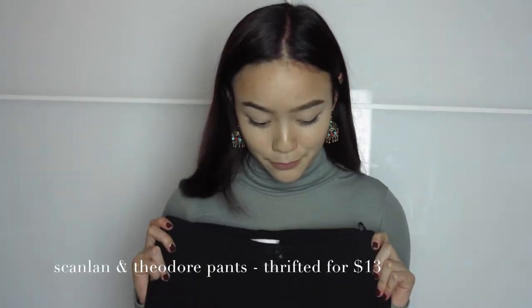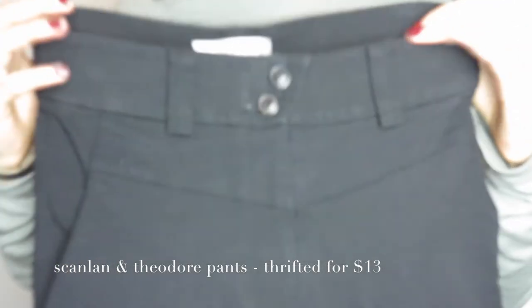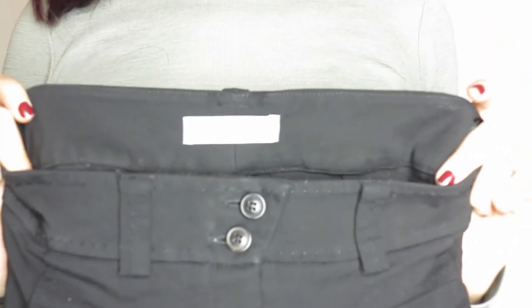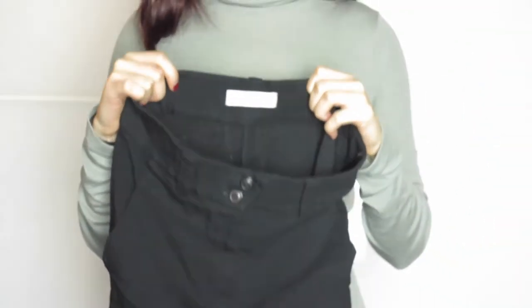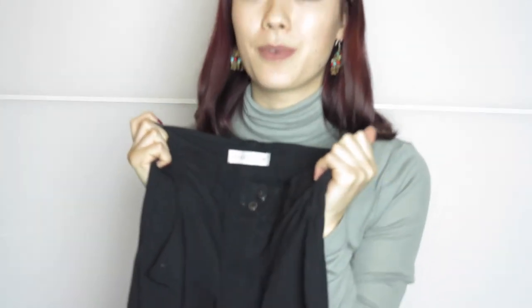These next ones really need to be ironed, but they are literally my dream pants. They're from Scanlan and Theodore — flare pants that fit me perfectly. I've already worn them a bunch; pretty much if I'm not wearing them they're in the wash. They had a bit of a malfunction when they were getting washed, hence the wrinkles.